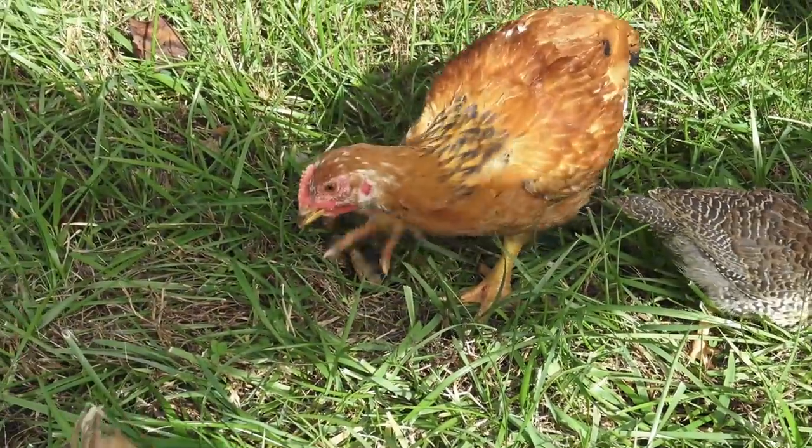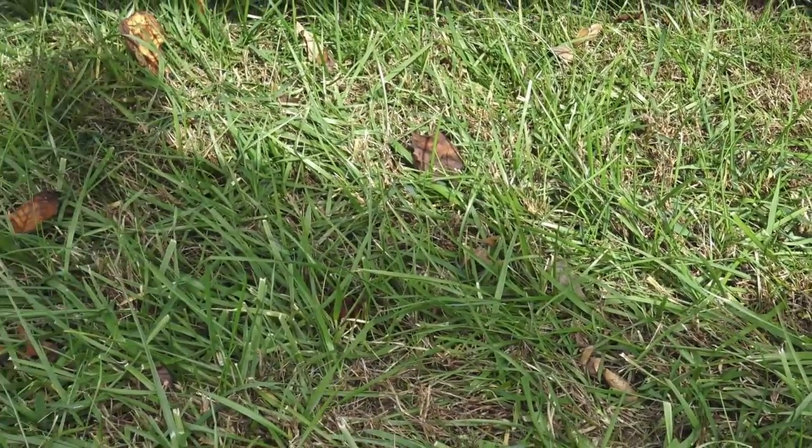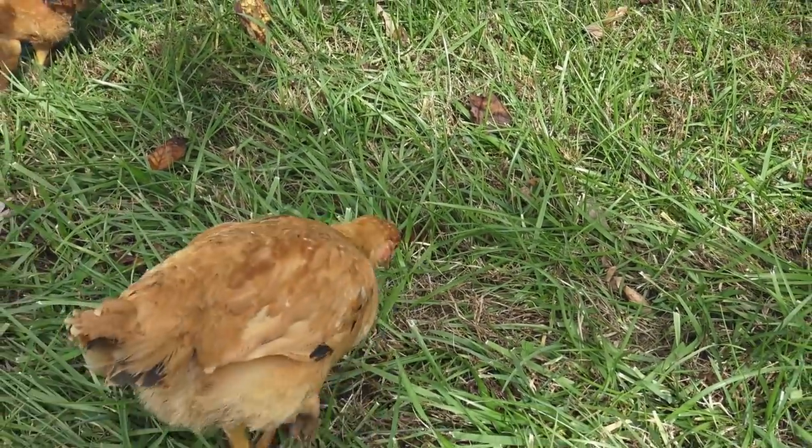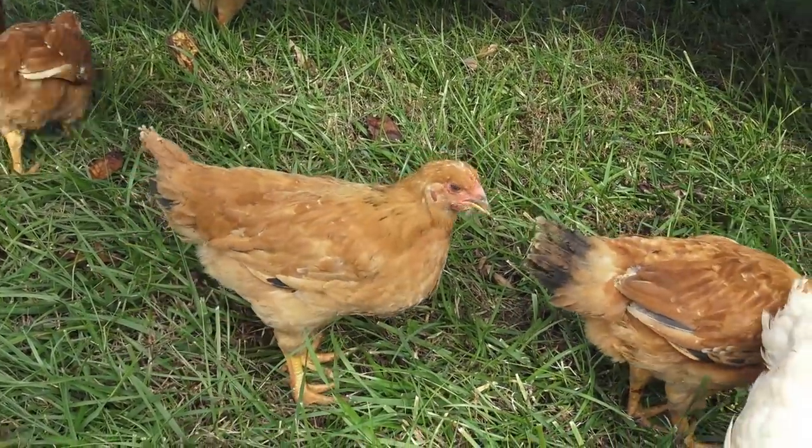This is not what your typical grocery store bird is eating. This is vitamins, sunlight, vitamin D, vitamins and minerals, dirt, rocks, and grit. These birds are loving life right here.